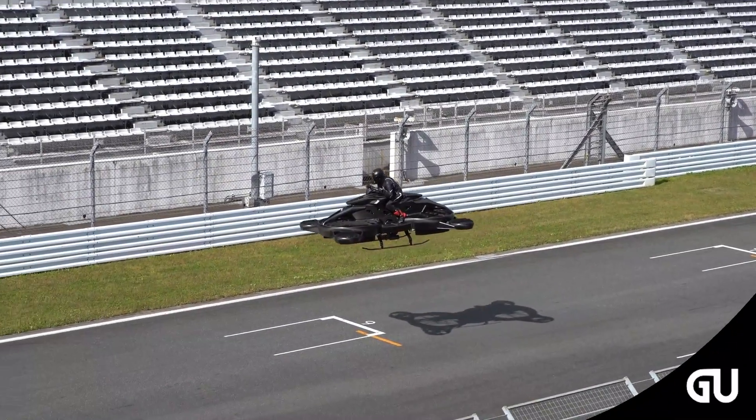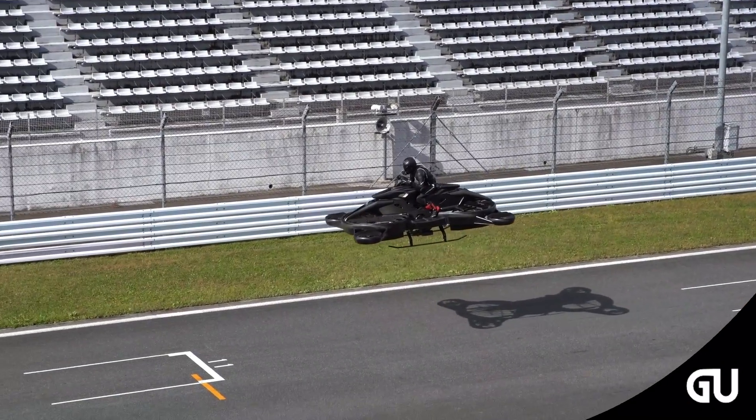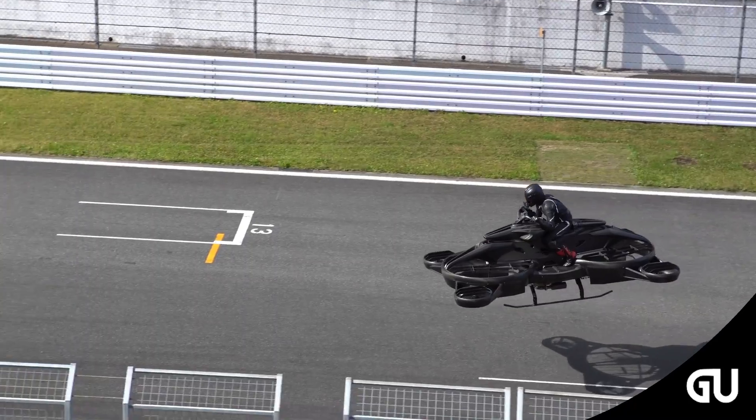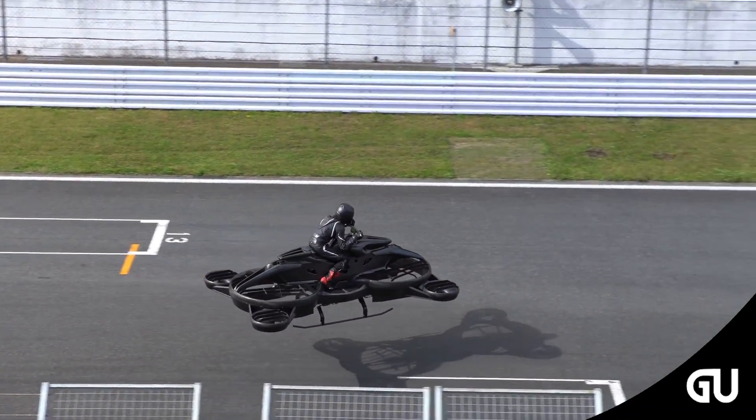The company foresees the aircraft being used for personal air travel, search and rescue, and disaster rescue efforts. Like most other UAM hybrid electric VTOL or eVTOL companies, Airwinds Technologies is stressing the importance of public acceptance, which is a critical step in allowing urban air mobility to become a reality.